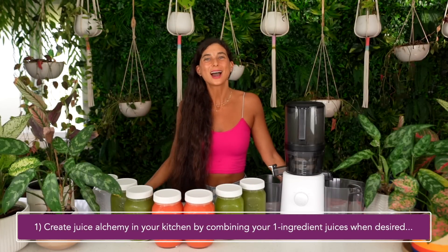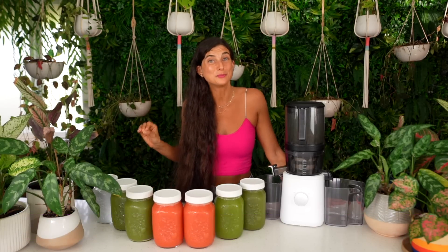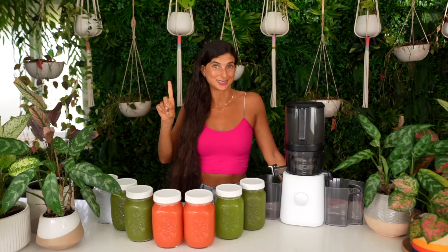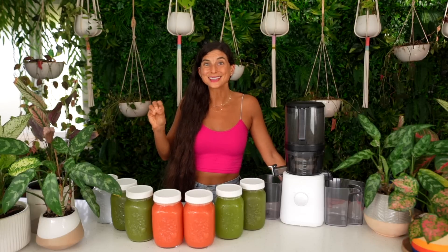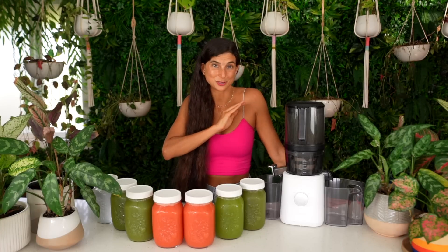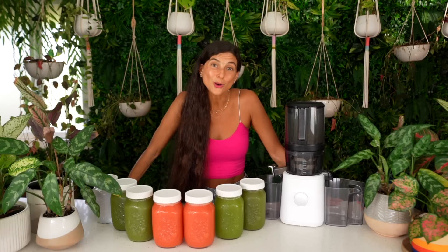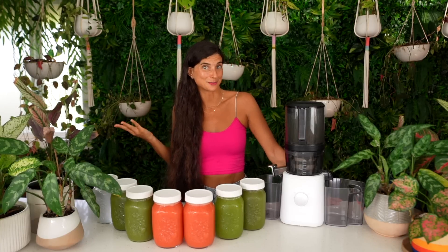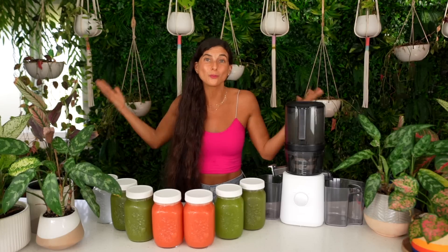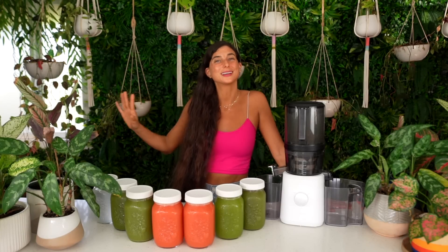The third thing I wanted to share is how to create more juice alchemy in your kitchen — and this is where it gets really fun. Having one-ingredient juices in your fridge doesn't have to be boring; you can get really creative. If I have multiple different one-ingredient juices in my fridge, I can take these juices and combine them to make delicious juice combinations. For instance, if I have cucumber juice and grape juice in my fridge, I can mix them together and make a delicious grape-cucumber juice. I can batch juice one ingredient at a time, then mix it with another one-ingredient juice I've batched before.